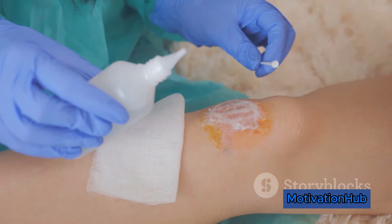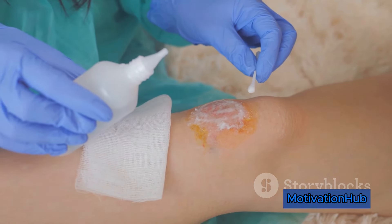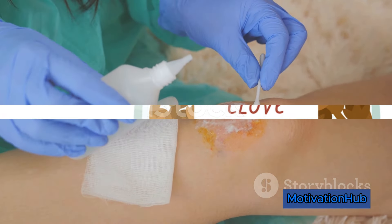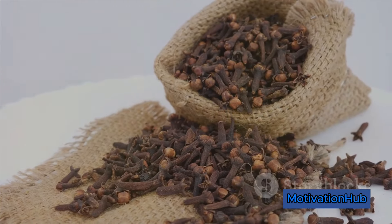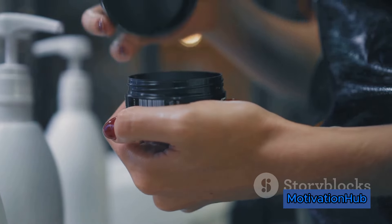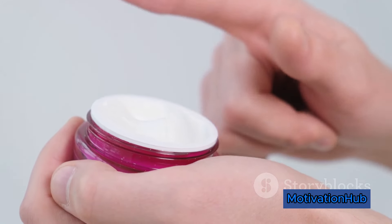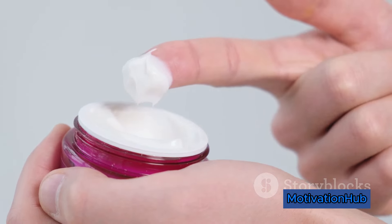This combination even accelerates the healing process of minor wounds, cuts, and burns, thanks to their antiseptic and soothing properties. The antibacterial and antifungal properties of cloves help combat acne-causing bacteria and prevent infections. Add in Vaseline and you've got a protective barrier on your skin's surface, sealing in moisture and fending off dehydration. Cloves-infused Vaseline combines the antioxidant, anti-inflammatory, and antimicrobial properties of cloves with the moisturizing and protective properties of Vaseline.